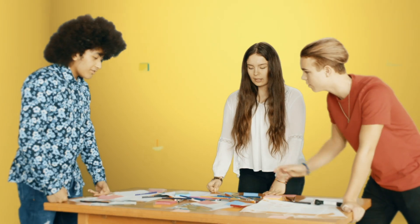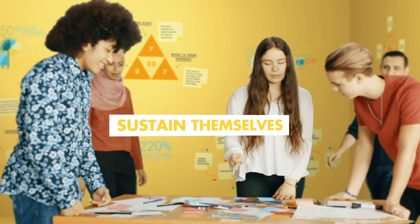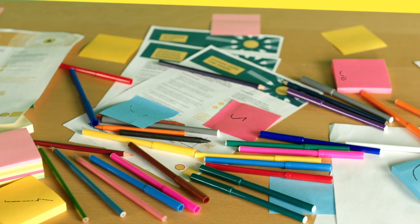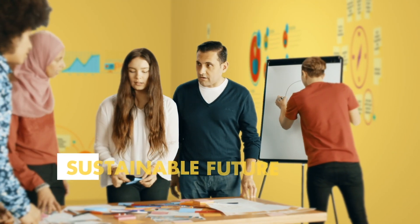We imagined a future where local communities living in the desert are able to produce enough food to sustain themselves using resources available in their area. We used tools from Shell's NX Explorers programme to come up with ideas that will lead to a sustainable future.